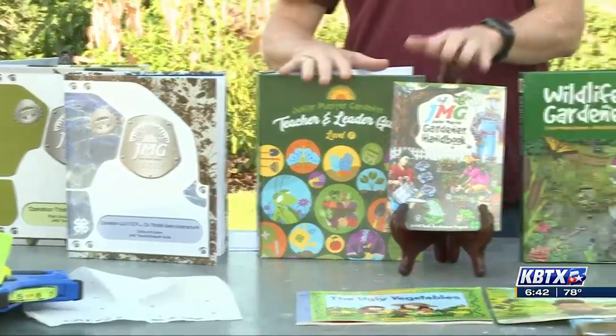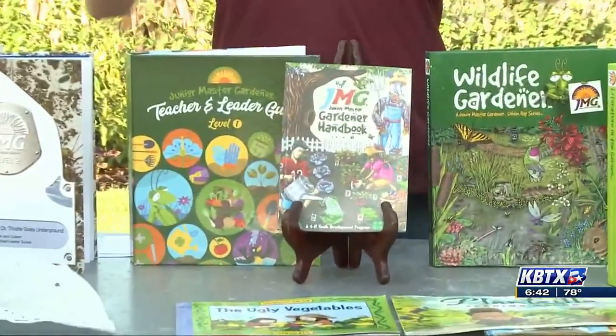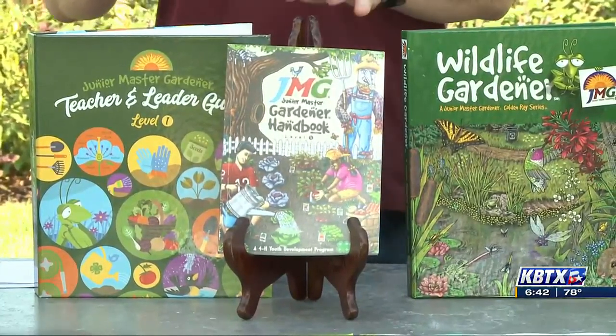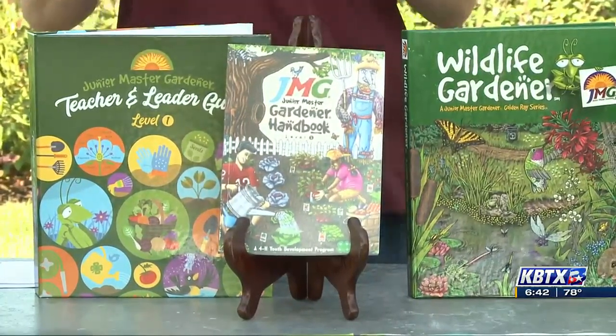This is our core curriculum — our teacher leader guide and kids handbook, modeled after the Texas Master Gardener adult content, so it's very comprehensive in all aspects of garden-based learning. 450 lessons and activities make up this resource.